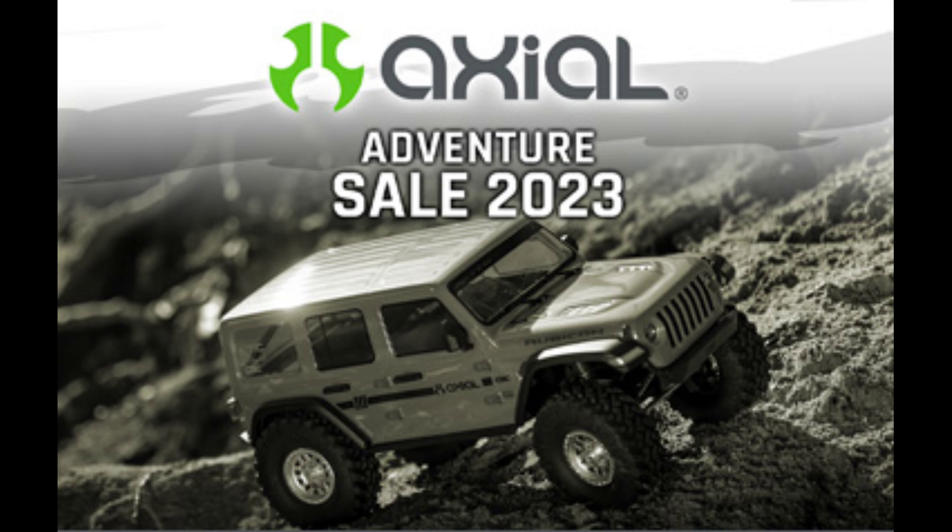Real quick video — there's a sale going on right now for at least the next two and a half days or so for Axial crawlers. I'm going to put a link down below in the description if you guys are interested.